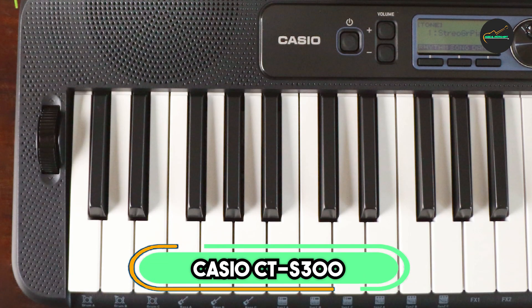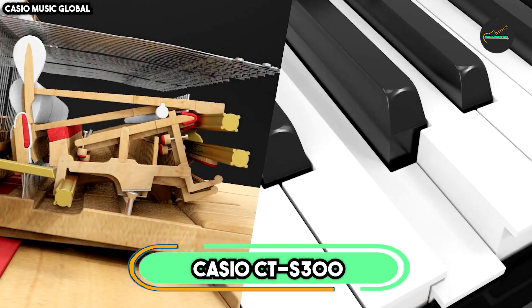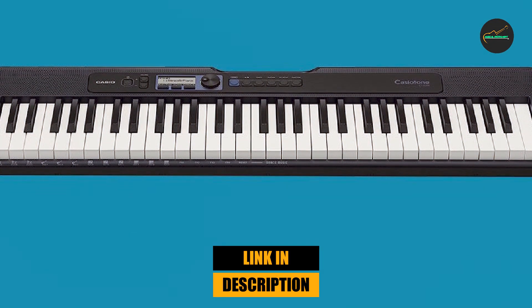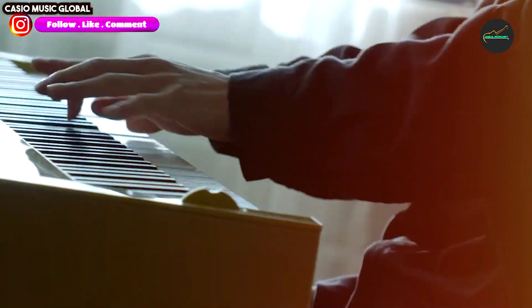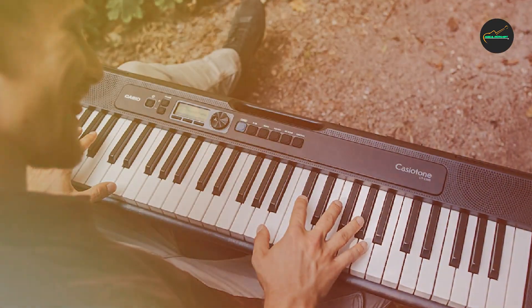At the first position of our list, we have the Casio CTS300. The Casio CTS300 is a versatile and highly beneficial keyboard designed to cater to both beginners and experienced musicians. With 61 full-size keys, it offers a comfortable and authentic playing experience. This compact and lightweight keyboard is easy to carry around and packed with features that make it a valuable tool for music enthusiasts.